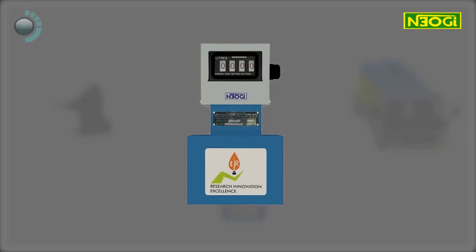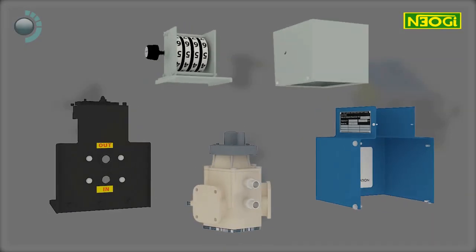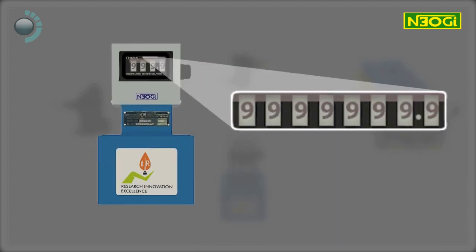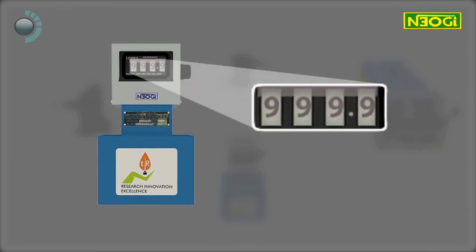The mechanical flow meter counts the exact volume of liquid passing through the nozzle. It has a non-reversible totalizer which adds up to 99,99,999.9 liters, and a resettable registered digit indicator with the capacity to measure 999.9 liters.